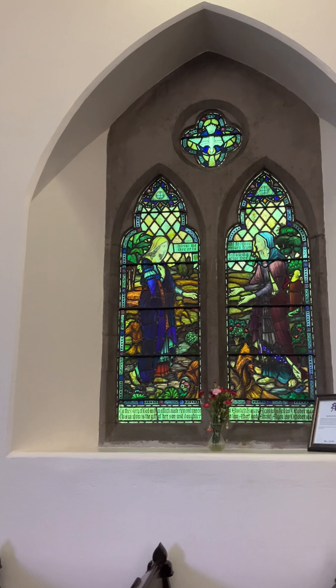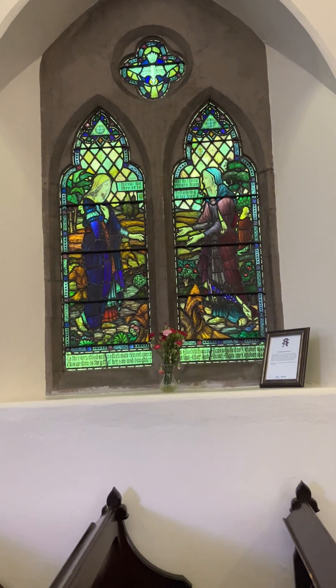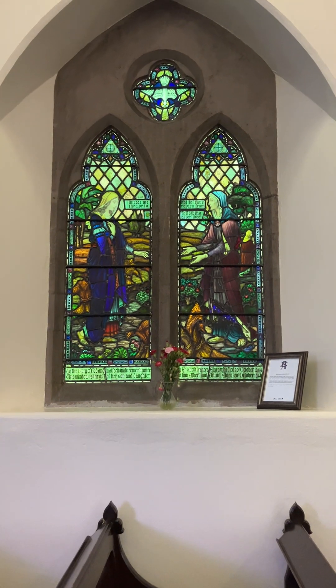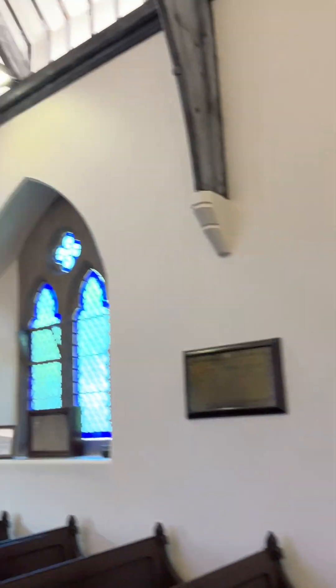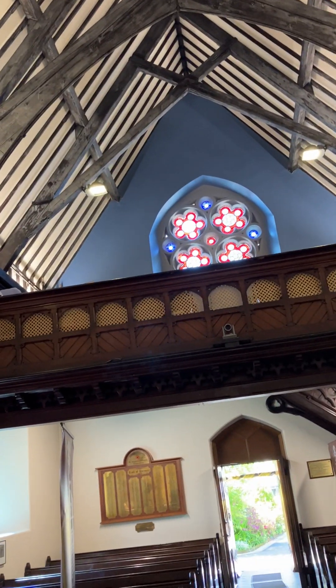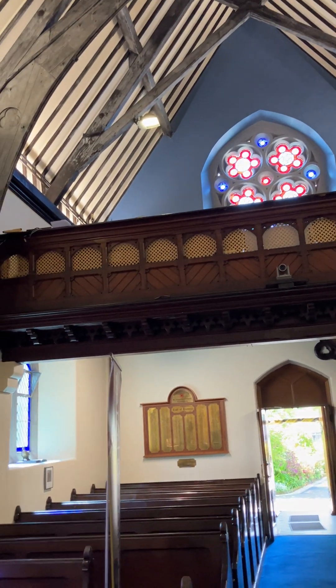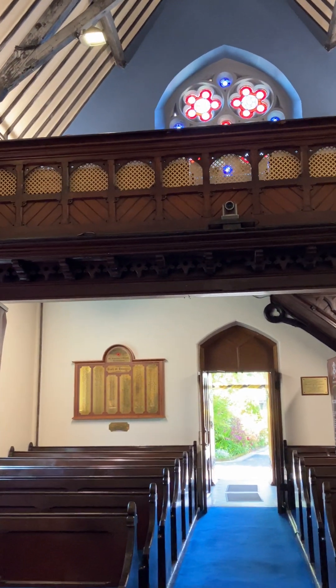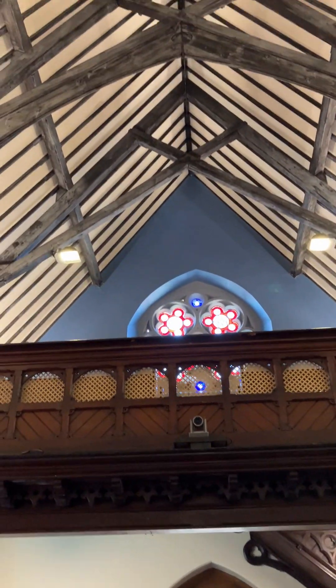And that window there — that's of Naomi and Ruth, that's what it is. Quite amazing, no doubt about it. Look at the balcony — the balcony's fantastic, isn't it.